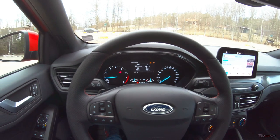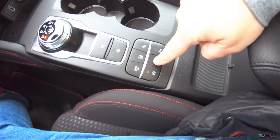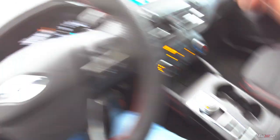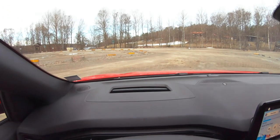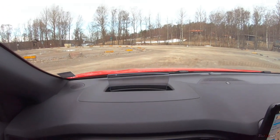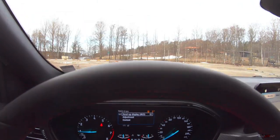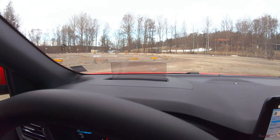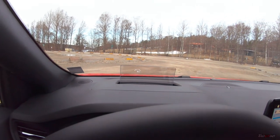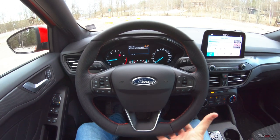The first thing I want to show you is the Ford Focus's head-up display. You press this button down here, then press OK on the steering wheel, and it pops up. It's not the fanciest solution out there but it does its job — you have all the information you need on it. The steering wheel also has a flat bottom for some reason.